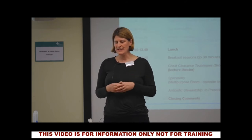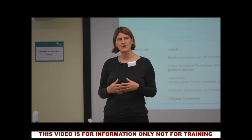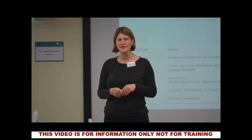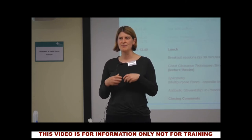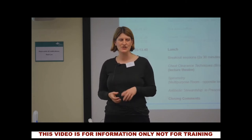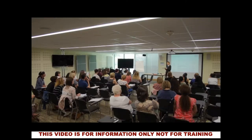Autogenic drainage looks at breathing at the correct level — depending on where the secretions are, we want to focus the breathing techniques at that level. It's also about breathing at the right force for the patient, so that we're aiming to maximise how we clear the airways without causing any constriction. With that in mind, I'm going to pass everybody a tissue — not to cough up your sausage roll into, but just to demonstrate the techniques.